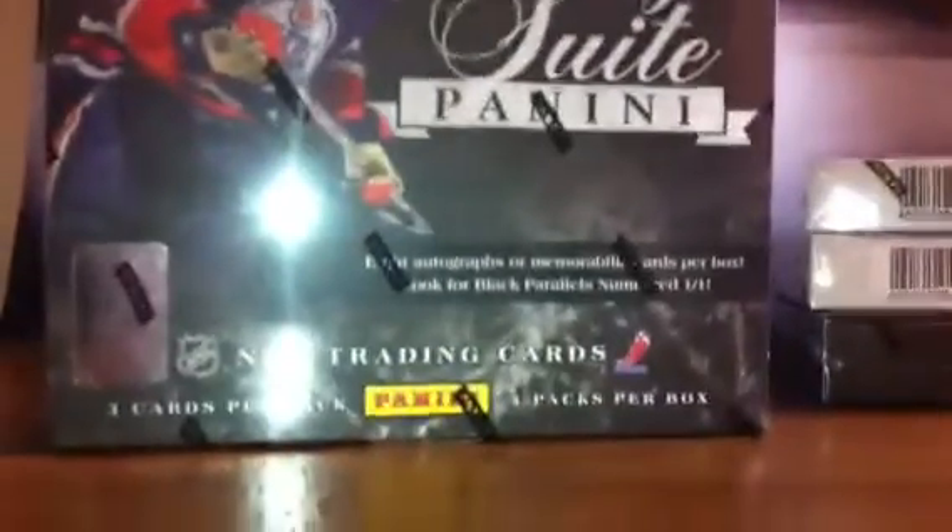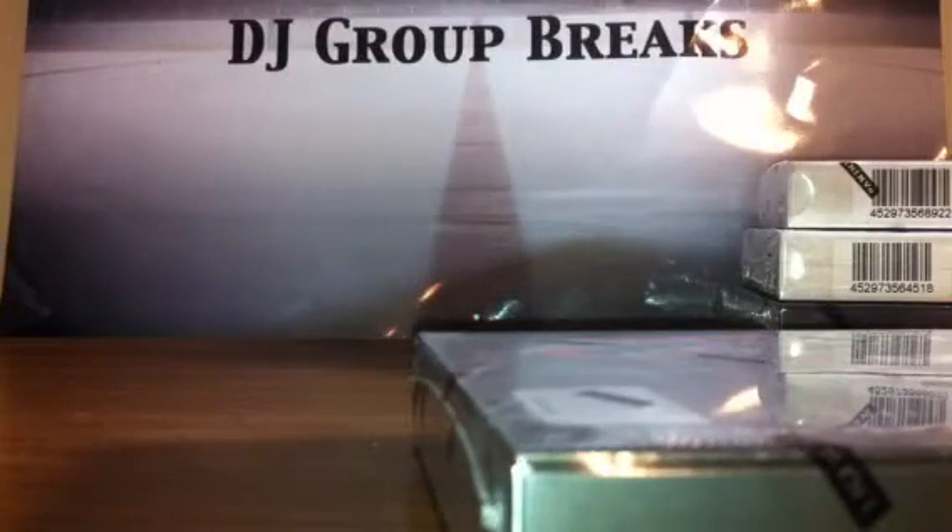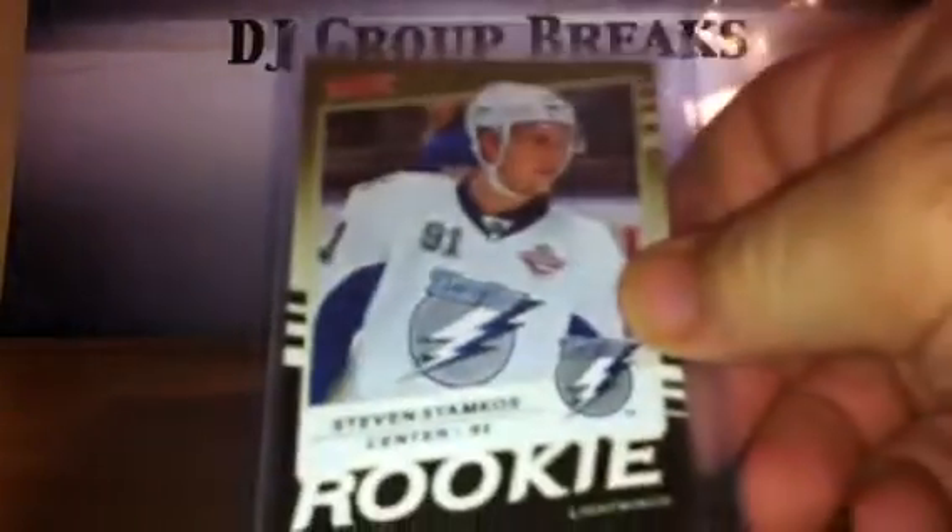I've gotten a few good cards from Boss myself, so thank you and congrats. Here we go — first box of Luxury Suite. Serial number is NE93686823. Good luck to everybody. Boss Breaks, you'll grab this Stamkos to 50 as well as the Rookie. Congrats.